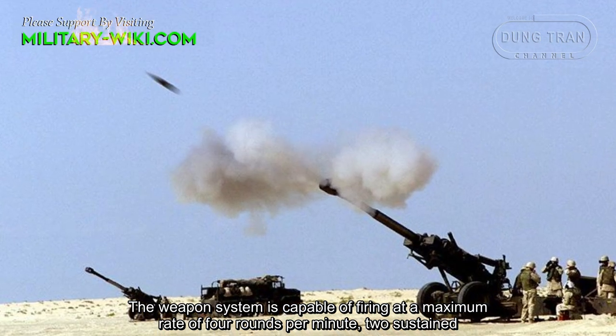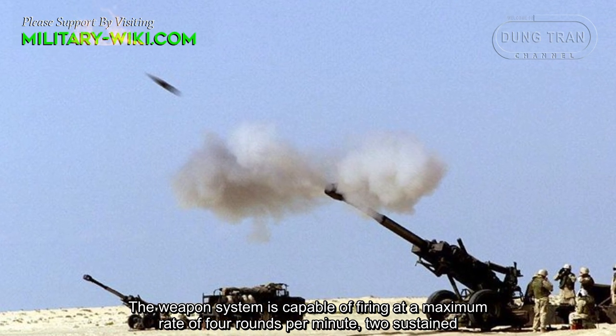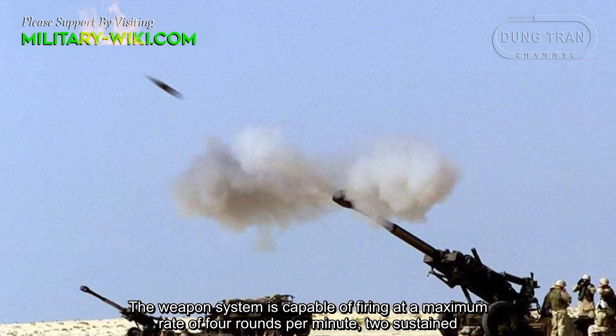The weapon system is capable of firing at a maximum rate of 4 rounds per minute, with a sustained rate of fire as well.